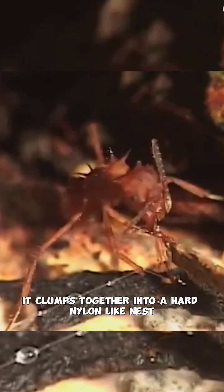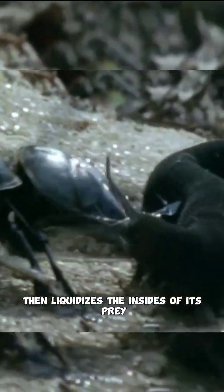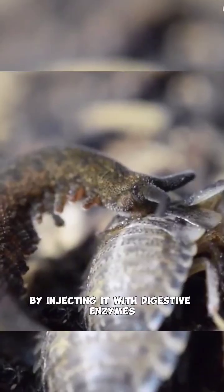When it lands on its prey, it clumps together into a hard, nylon-like nest, then liquidizes the insides of its prey by injecting it with digestive enzymes.